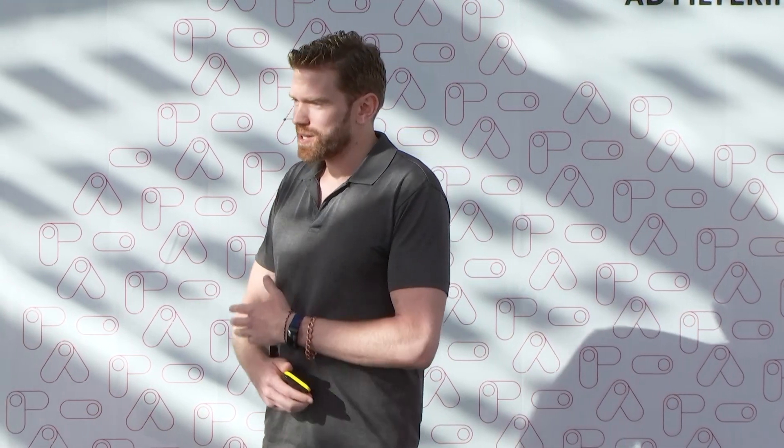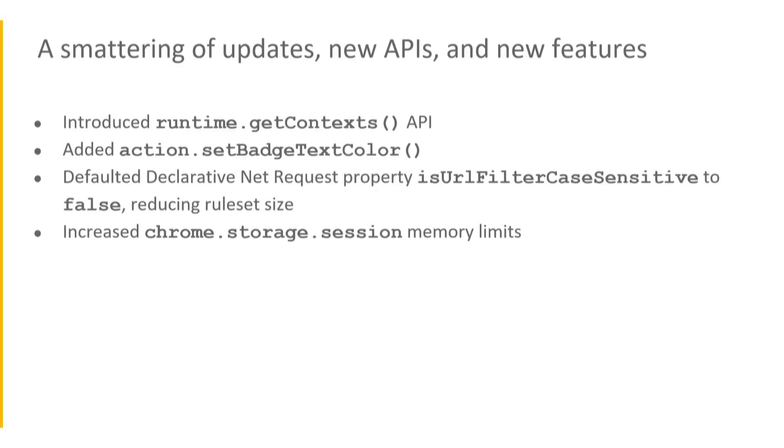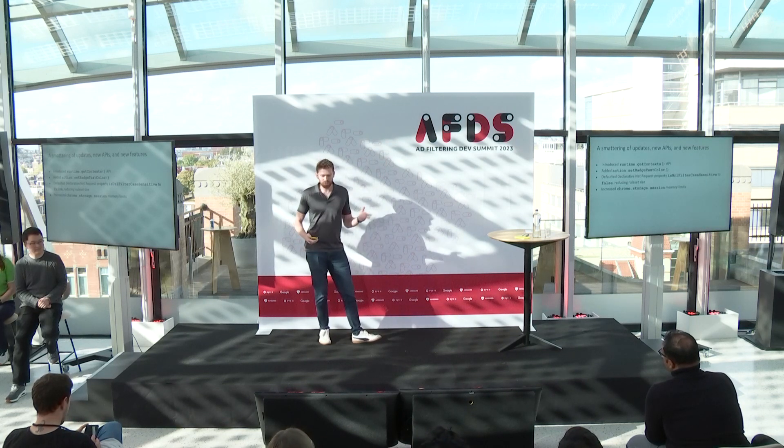We also implemented a bunch of new quality-of-life fixes — small updates that maybe fix something awkward in Manifest V2 or provide a slightly better version of an existing capability. These include the getContext API, the ability to set your own badge text color, and changes to declarative net request — for example, we changed isUrlFilterCaseSensitive to false. Thank you to everyone who provided valuable feedback on that. We also increased Chrome storage session memory limits.